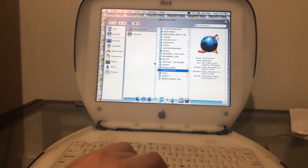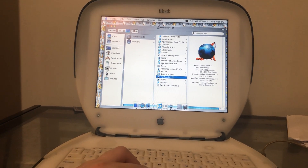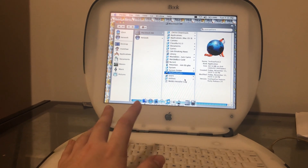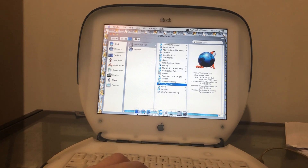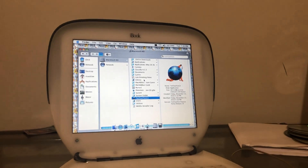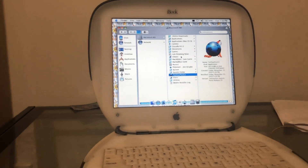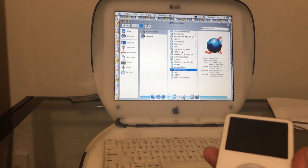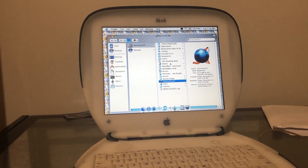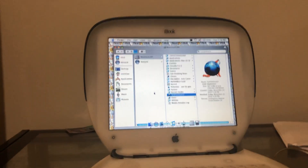I've been transferring files to this in the most janky way I could possibly do it because I don't have a flash drive. I've been using an iPod Video to transfer files from my computer to this. It has Rockbox installed on it, so when I load it in it basically looks like a normal flash drive. I can just load files onto it, bring it here, and then load all the games and anything I want.